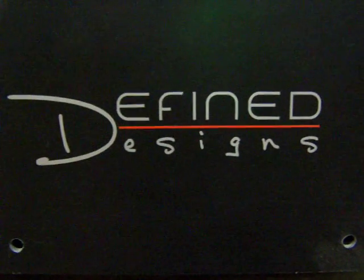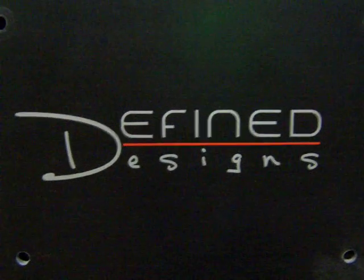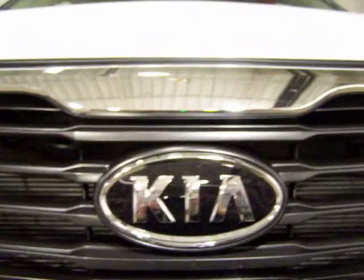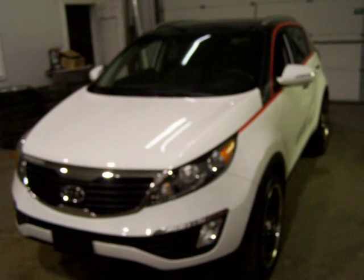Define Designs is called upon again to create another giveaway show-stopping vehicle for another Toronto-based Major League team, the Toronto FC, in conjunction with Kia, who donated a 2011 Kia Sportage AWD EX.